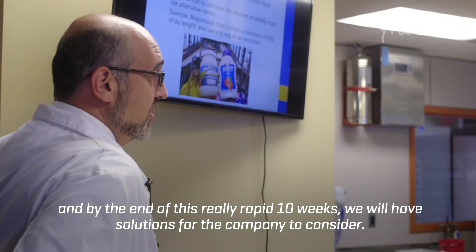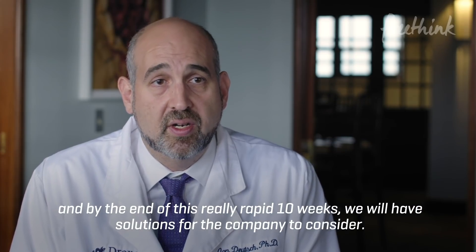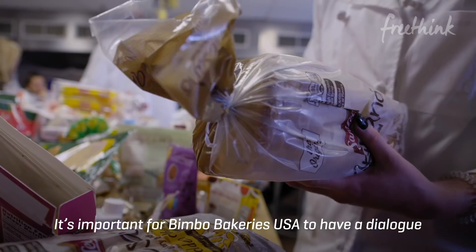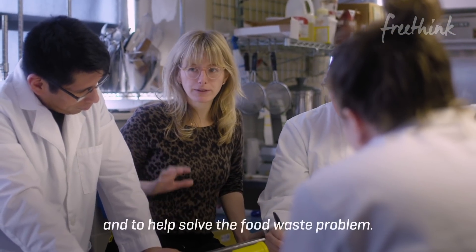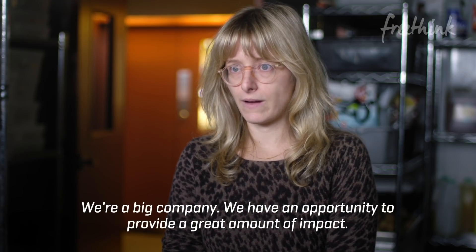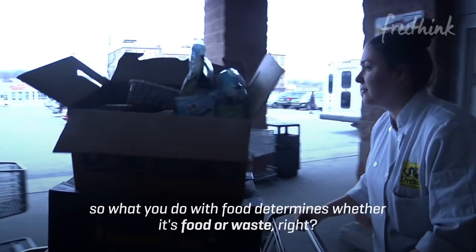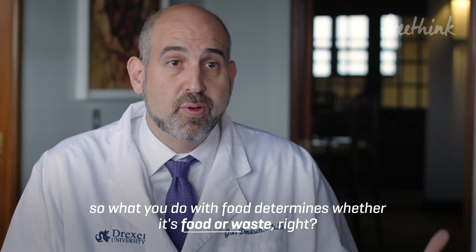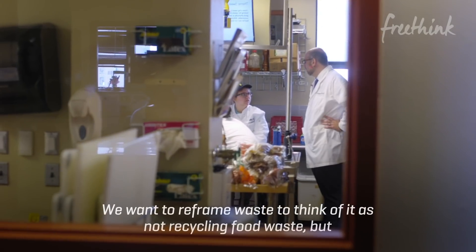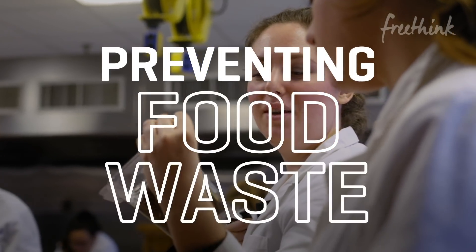By the end of this really rapid 10 weeks, we will have solutions for the company to consider. It's important for Beanboat Bakeries USA to have a dialogue and help solve the food waste problem. We're a big company — we have an opportunity to provide a great amount of impact. Waste is a social construct. What you do with food determines whether it's food or waste. We want to reframe waste — not recycling food waste, but preventing food waste.